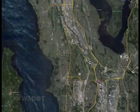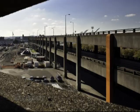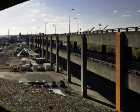Moving over to Highway 99, crews continue to work on the southern mile of the Alaskan Way Viaduct between Holgate and King Streets. Wider side-by-side lanes will replace the current double-decker road. These lanes will open in 2013.